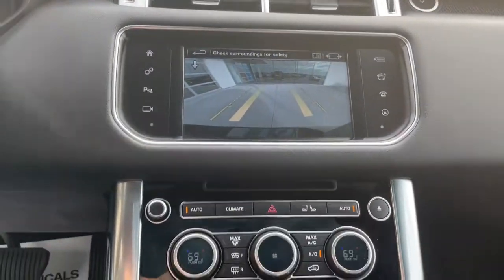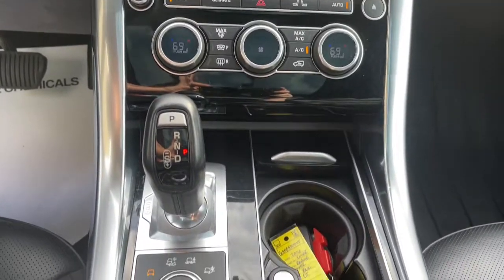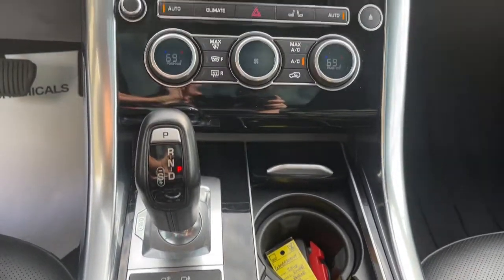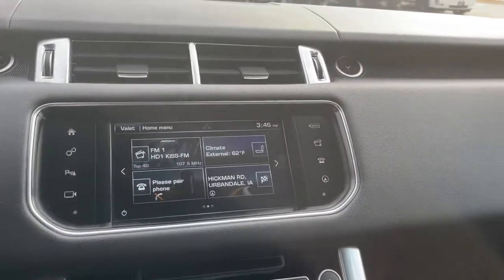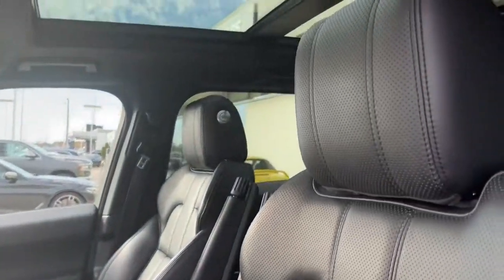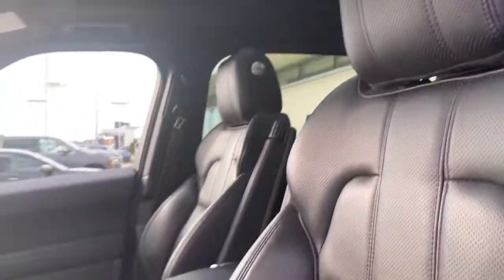These are just some of the great options this vehicle comes with: panoramic roof, heated driver seat, keyless entry, backup camera, fog lamps, heated mirrors, iPod and MP3 input, keyless start, woodgrain interior trim, and power liftgate.